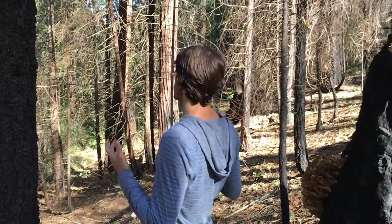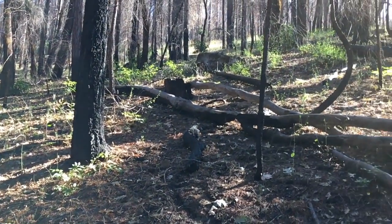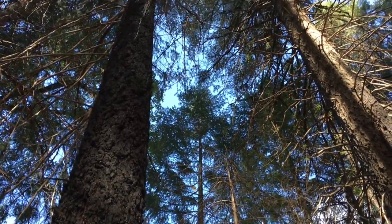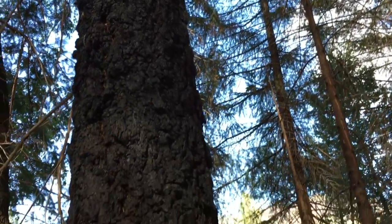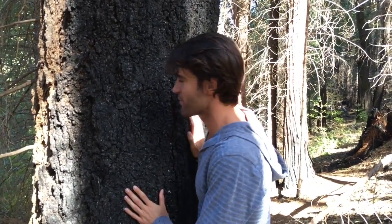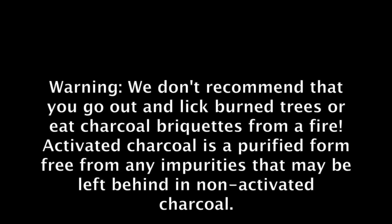I'm here in the Sierra Nevadas — the forests of the Sierra Nevadas in Northern California. There have been forest fires here recently, and that's a healthy part of this ecosystem. What's left behind on a lot of these trees is purified charcoal or carbon. So in my effort to show you that charcoal is a great thing you can take, I think I want to take some right now. Here we go — what better source? Mmm. Yeah, that's the good stuff, and it's free. Thanks for joining us and I'll see you next time. Bye.